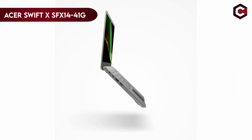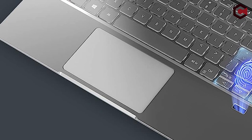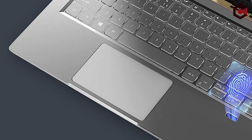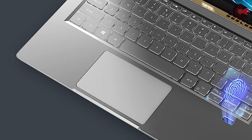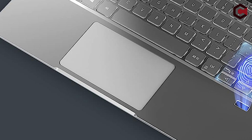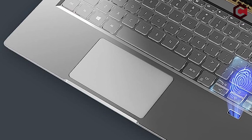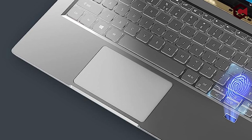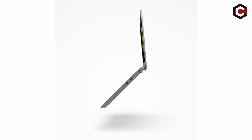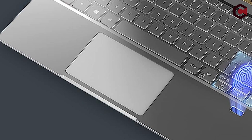On number 3: the Acer Swift X SFX14-41G-R1S6. For those seeking a laptop with a discrete graphics chip around $1,000, the Acer Swift X is a well-liked option. With an MSRP of $819.99, the 8-core AMD Ryzen processor and Nvidia graphics card provide a lot of power for the money. The Swift X outperforms comparable machines from Asus and Dell in multi-core tasks, and also has respectable battery life, switchable graphics for power saving, and strong 1080p gaming performance. A nice keyboard and a variety of networking options are offered, though the touchpad and appearance could be improved. Overall, the Acer Swift X delivers outstanding value for its price and is a top pick for those seeking a quick, portable laptop.